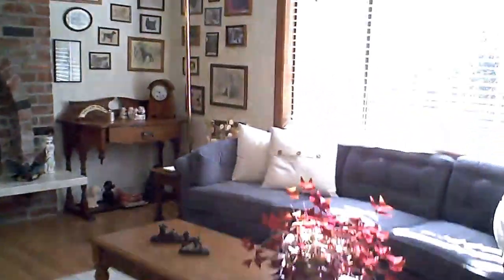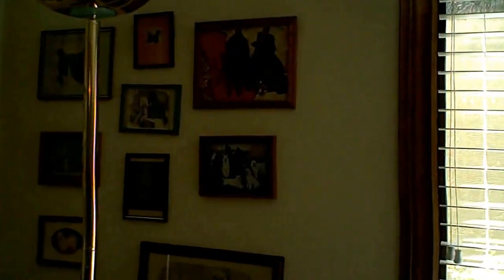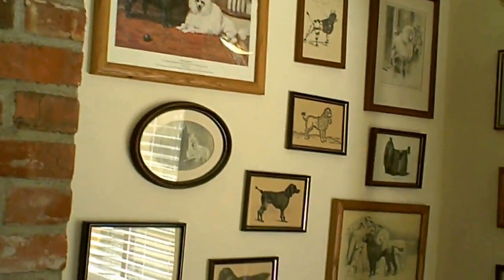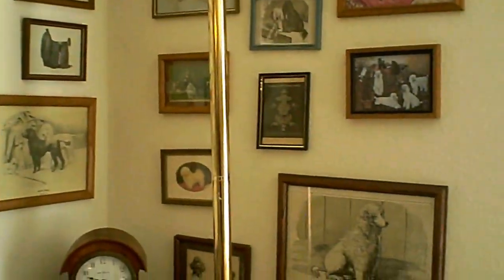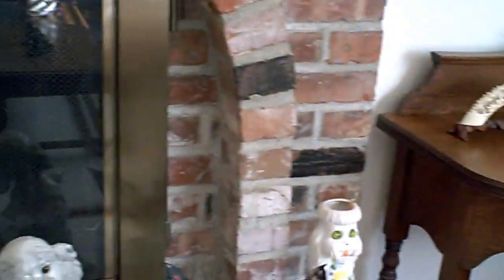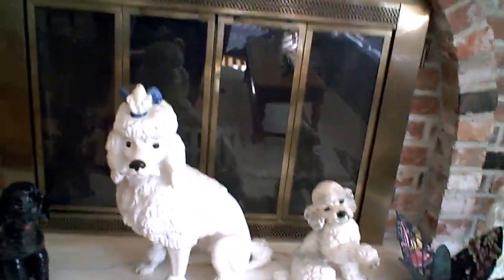Moving out into the living room. These are pictures showing the styles that poodles have been cut in through the years. Some larger figurines here.